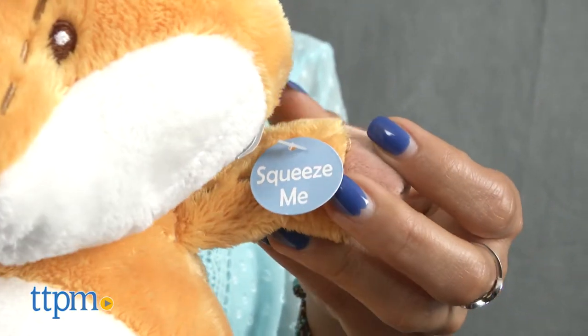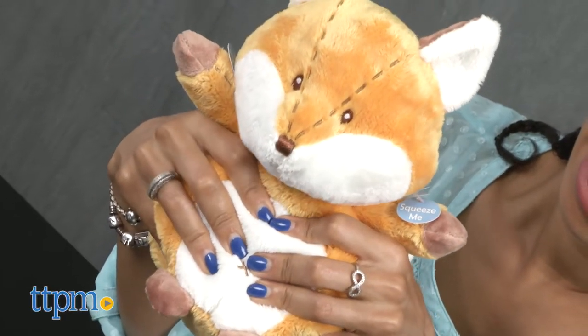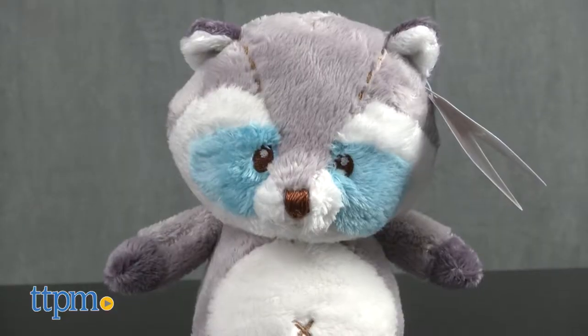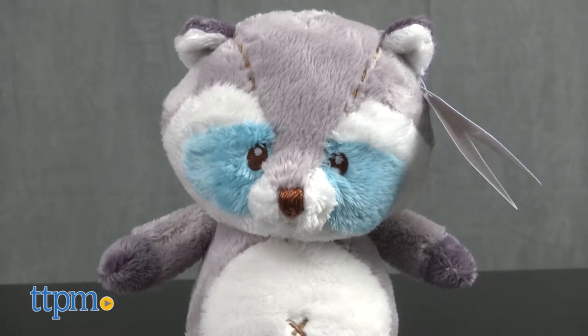These plushes are a great way to teach your little one about new sounds and textures. They also make a great nap time toy for little ones who need some sleepy inspiration. These are safe to chew and squeeze, so they're great for your youngest child.